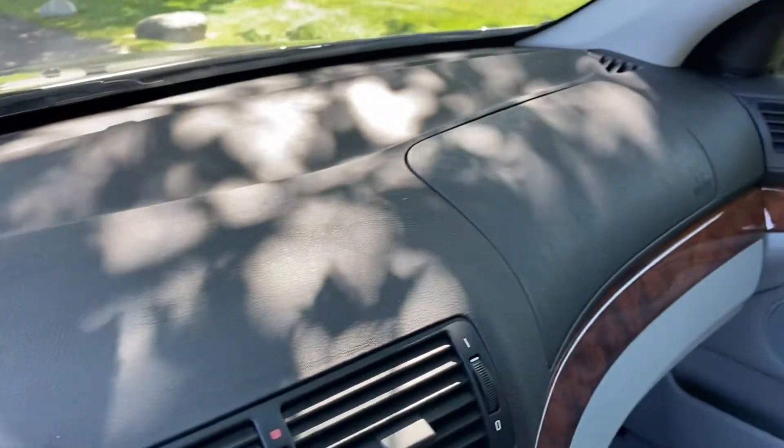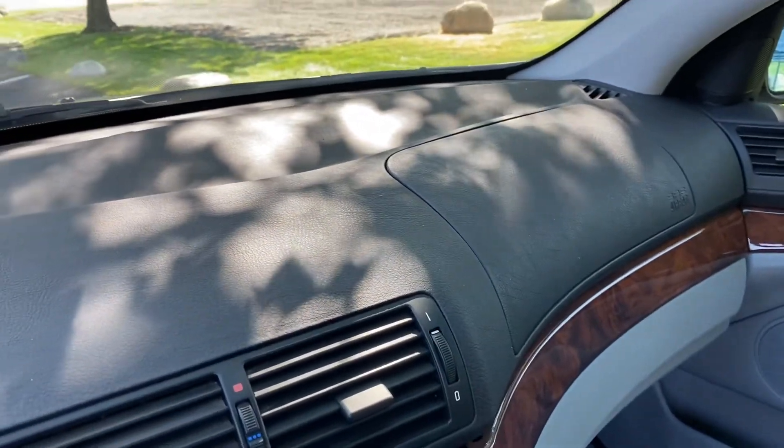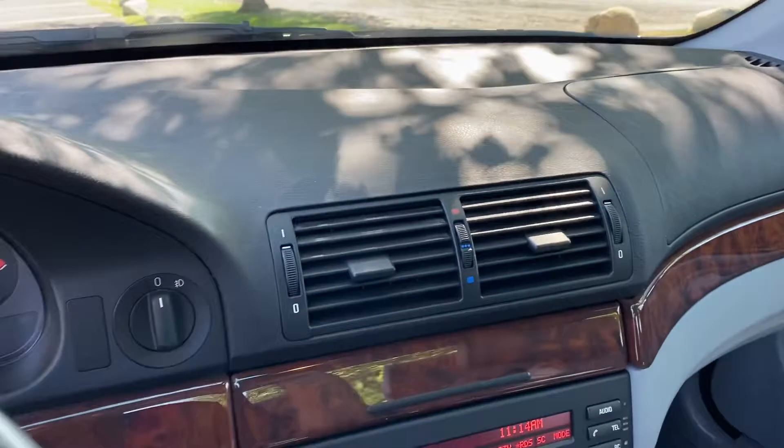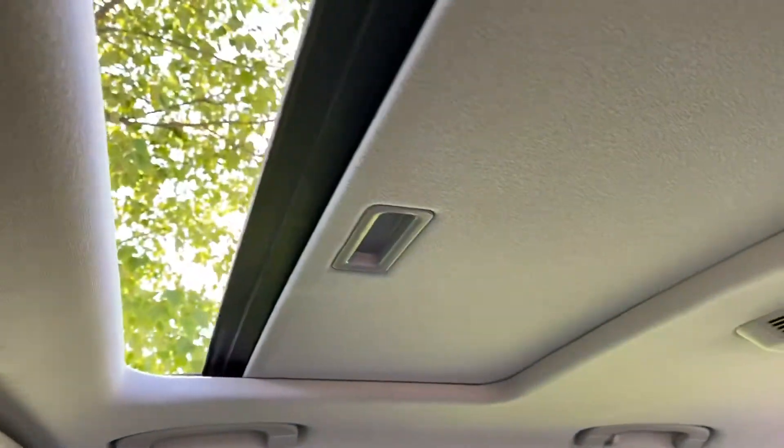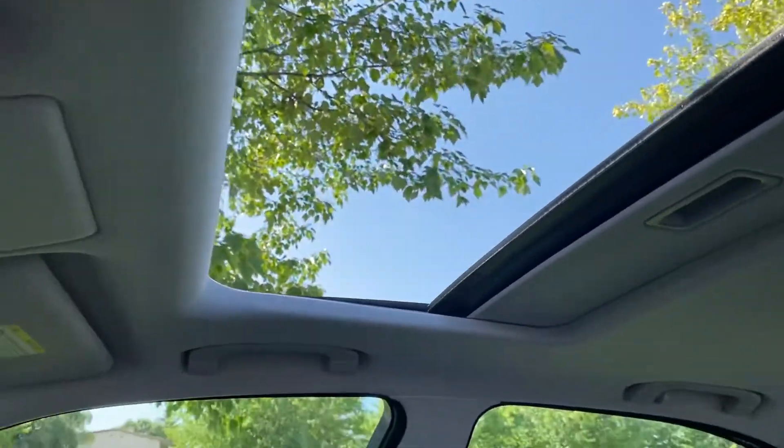The dash is perfect — no cracks or weathering or anything. It's always been parked inside. The sunroof has no leaks and is fully functional. Same with all the windows.